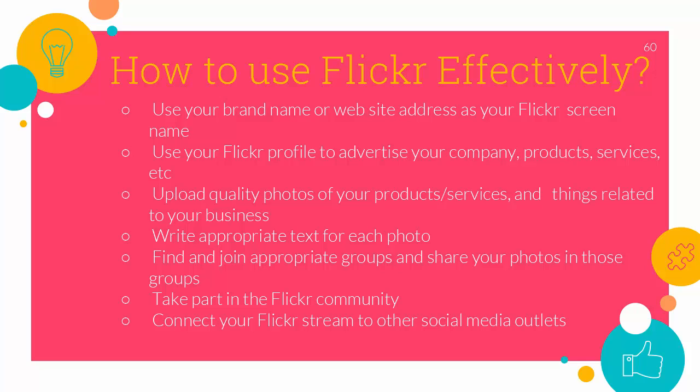Upload quality photos of your products, services and things related to your business. A handyman for example might upload photos of homes or upgrades you have completed. A caterer would upload photos of events you have worked, your staff, the food and the overall presentation. A woodworker would upload photos of items you have made, your workshop, etc.